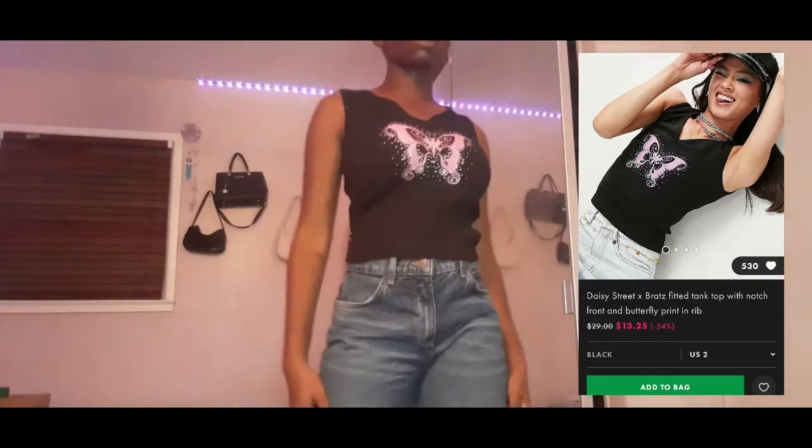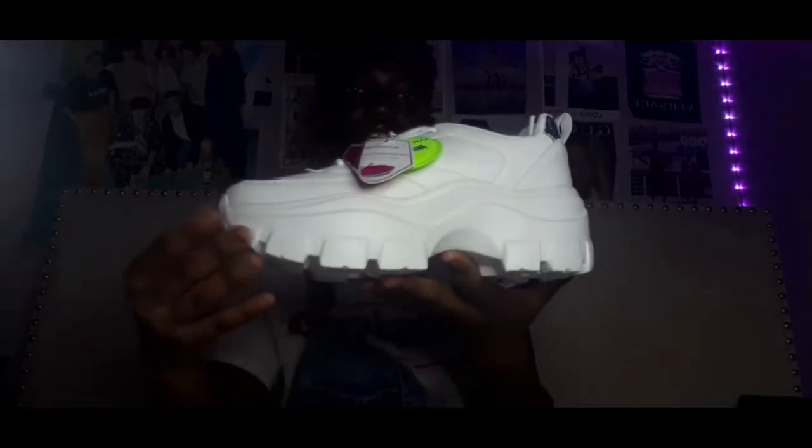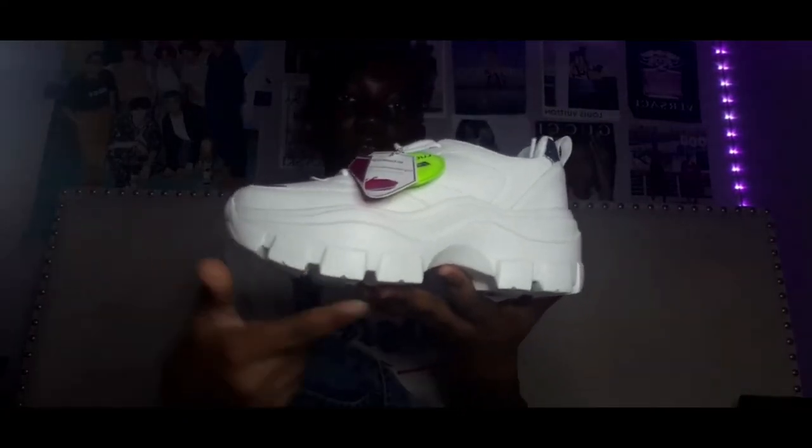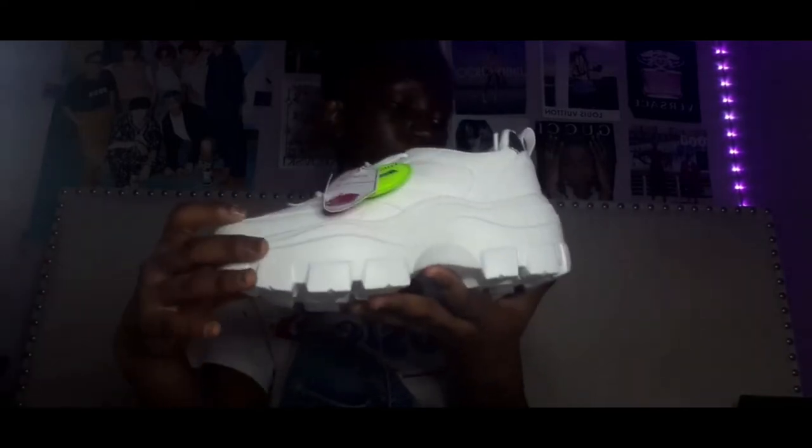I also got this black tank top — I would have liked it more if it was more form-fitting. I got a pair of shoes from Amazon; these are from the brand Lucky Step. I like the style of the shoe and the design at the bottom. Very cute shoes.